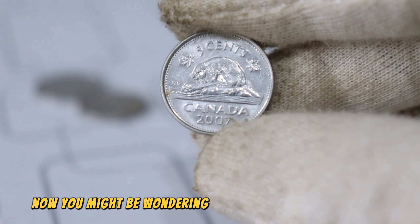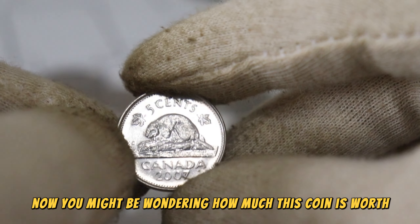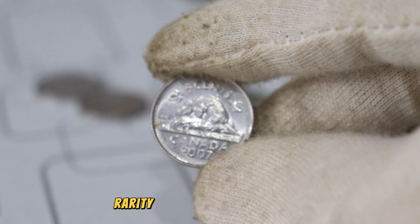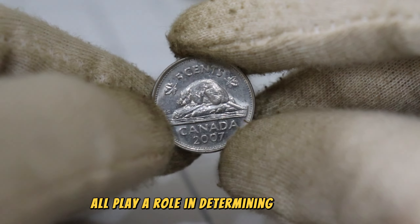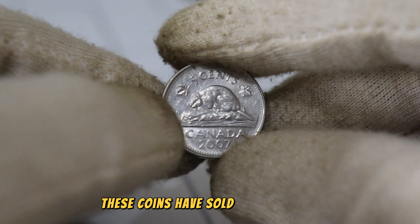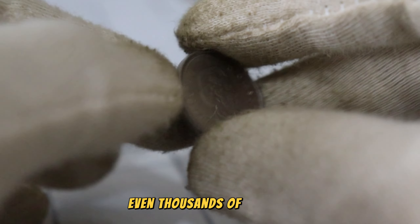You might be wondering how much this coin is worth. Well, the answer is: it depends. The condition, rarity, and demand for the coin all play a role in determining its value. In some cases, these coins have sold for hundreds, even thousands of dollars.